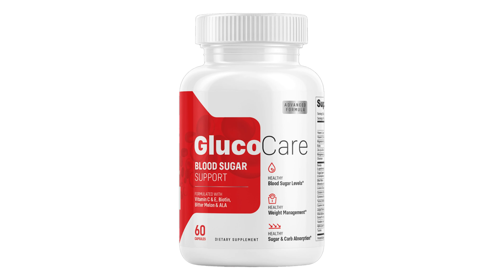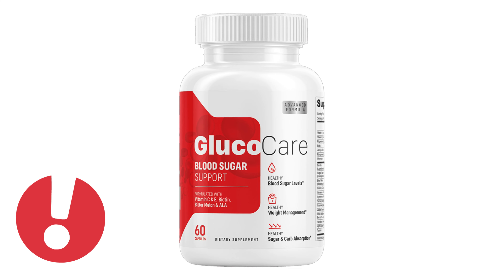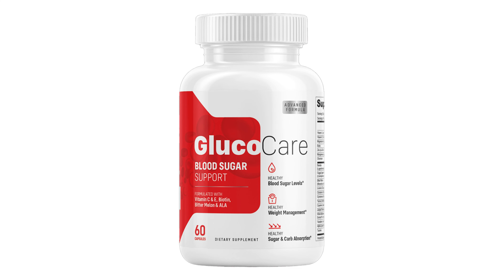Hi. Today we will talk about Glucocare. We have prepared a full review video with everything you need to know before you buy Glucocare. I also have some really important alerts, which I will talk about throughout the video. So pay close attention so that you don't make mistakes when using or purchasing Glucocare.